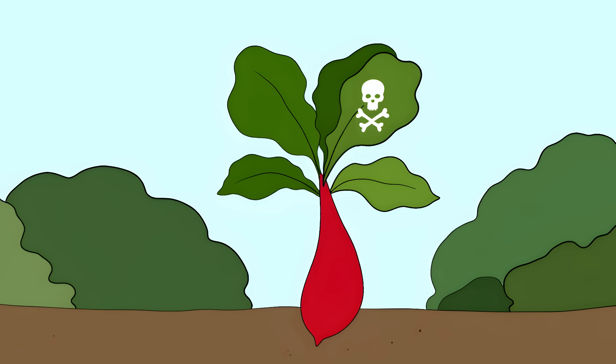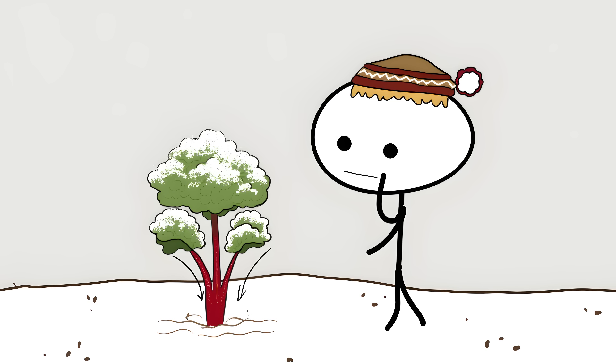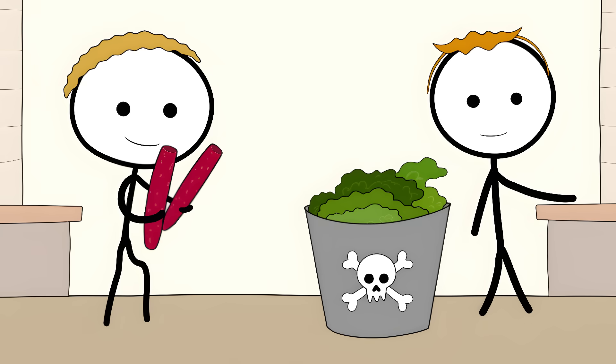Cooking rhubarb leaves doesn't remove the toxins. The craziest part is the deadly leaves are attached to perfectly edible stalks — it's like nature's playing a twisted game. After a frost, some worry the poison might move from the leaves into the stalks; while scientists aren't certain this happens, avoid mushy or weird-looking stalks after a frost. Stick to the stalks and toss those leaves.